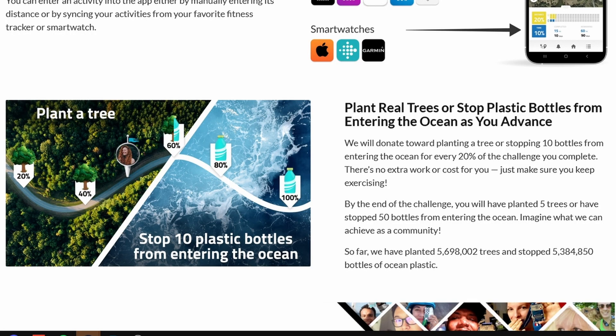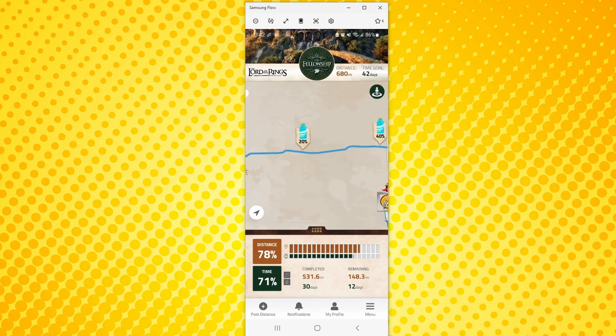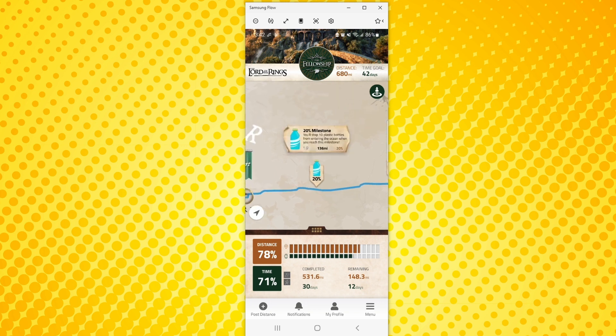Another nice thing is that The Conqueror donates money towards planting a tree or stopping 10 bottles from entering the ocean for every 20% of the challenge you complete.